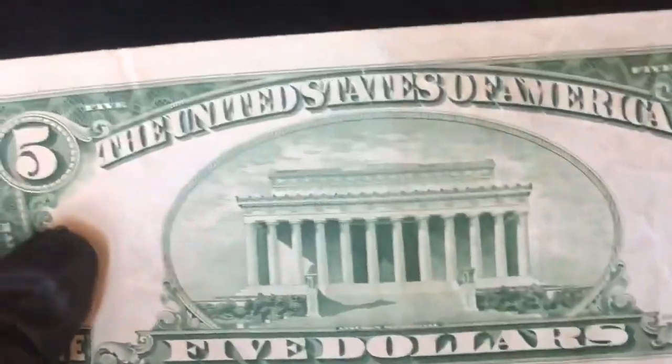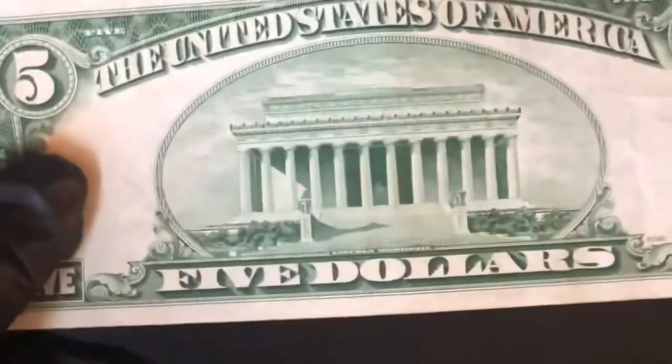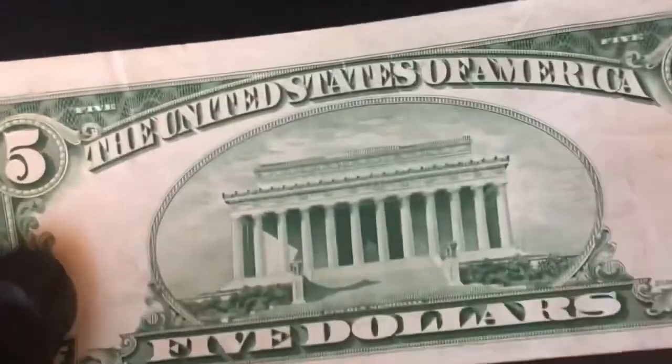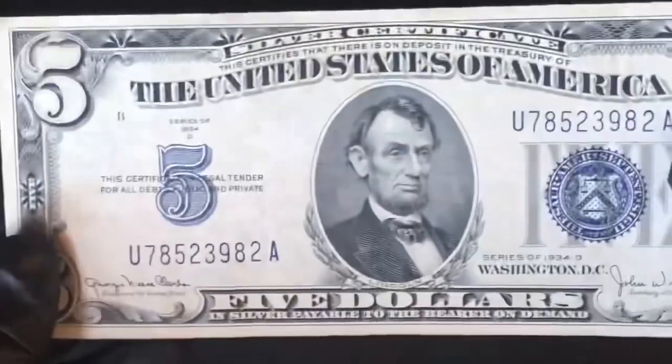Now they just have Federal Reserve notes. There's the back — on all the older bills, from the 30s especially, the back had more of a glow to the green. It's hard to explain, but if you have any old bills you probably know what I'm talking about. On the back it has that bright green, which is pretty interesting. And I've got the blue stamp.